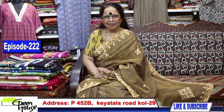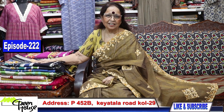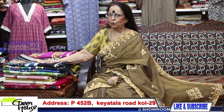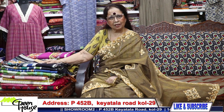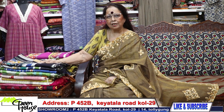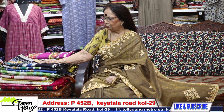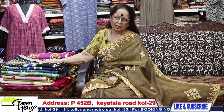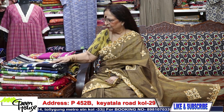Thank you very much, Goppa Chakraborty. They are all casual wear sarees. Back again with a new episode, and I am reporting from 452B Kia Tala Road, Kolkata. This is Greenhouse, and we bring you a beautiful collection of casual wear sarees.